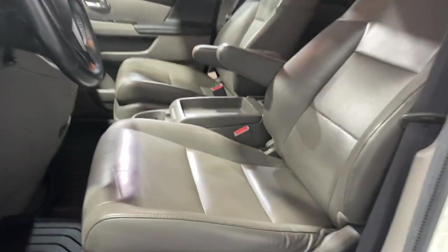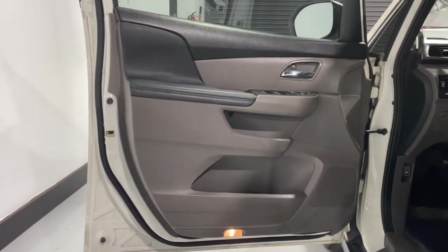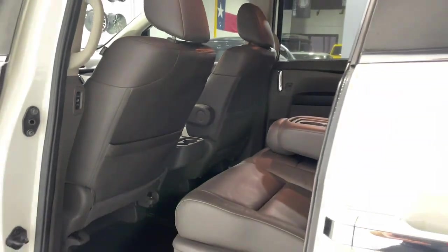The following are some of this vehicle's highlighted options: keyless entry, moonroof, satellite radio, power passenger seat, power lift gate, heated mirrors.